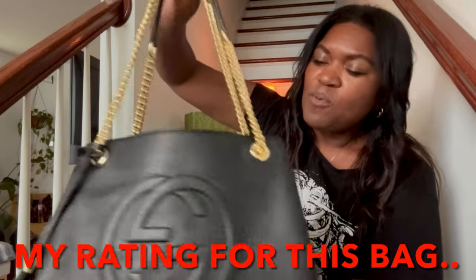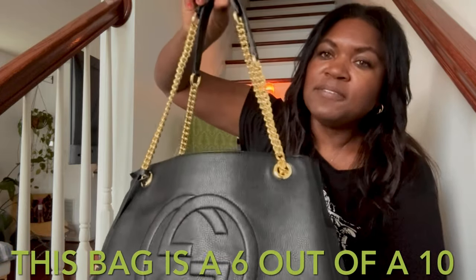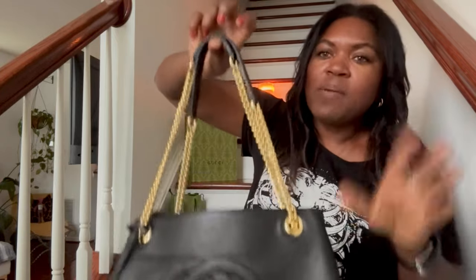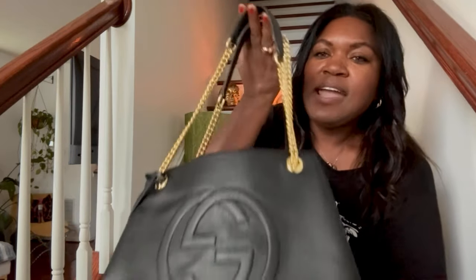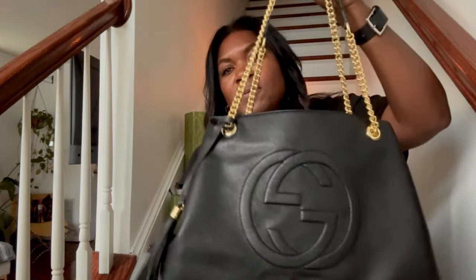Overall, as a bag to add to your collection when you don't want to go in the direction of the authentic but want something close, this would be a great dupe. From one to ten, I would give this bag a five and a half to a six out of ten. The reason is that it's not a one-to-one, and certain things would trigger that it isn't the authentic piece. That said, there's nothing wrong with carrying this bag if you're not concerned about it being a mirror image.